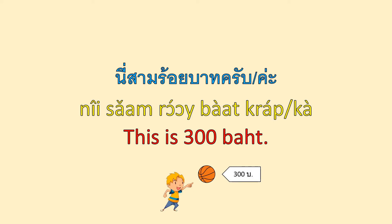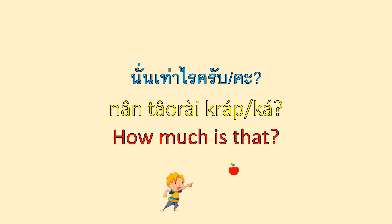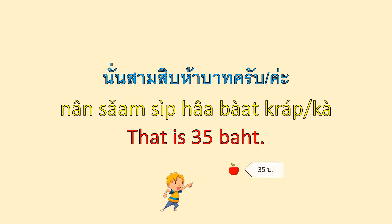เท่าไหร่ครับ? นี่ 300 บาทค่ะ — This is 300 บาท. นั่นเท่าไหร่ครับ? / นั่นเท่าไหร่คะ? — How much is that? นั้น means 'that.' นั่น 35 บาทค่ะ — That is 35 บาท.